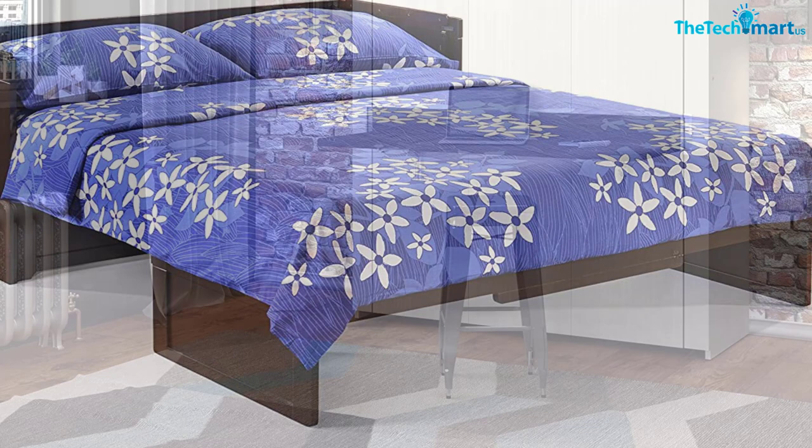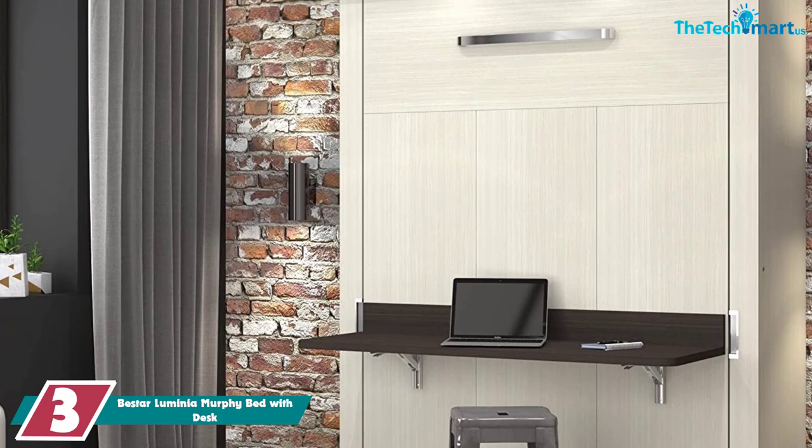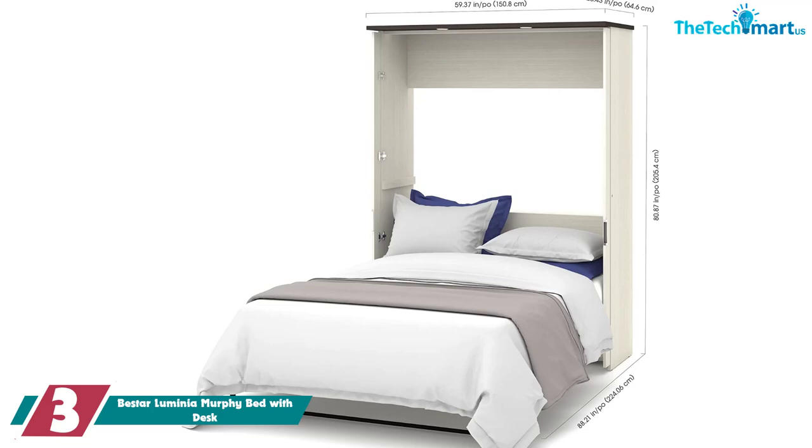At number 3, we have the B-Star Luminea Murphy Bed with Desk. We love B-Star's Luminea Full Murphy Bed with Desk because it takes all of the space-saving efficiency of a Murphy Bed and optimizes it even further. If you're living in a smaller space like a studio, this is a great choice. When closed, it turns into a desk for you to work at, eat at, or send emails from.